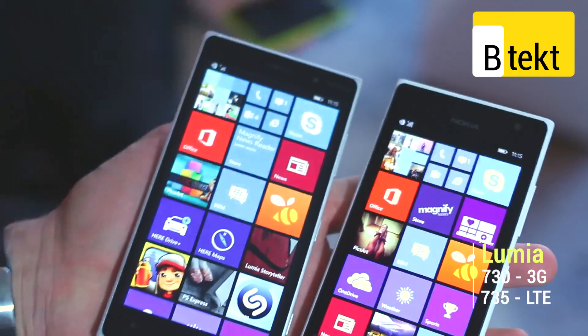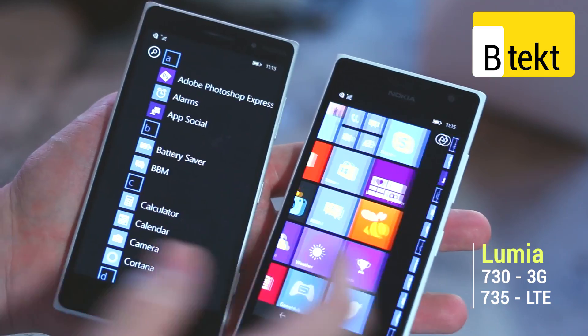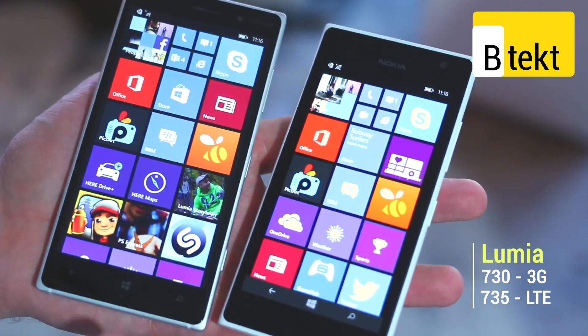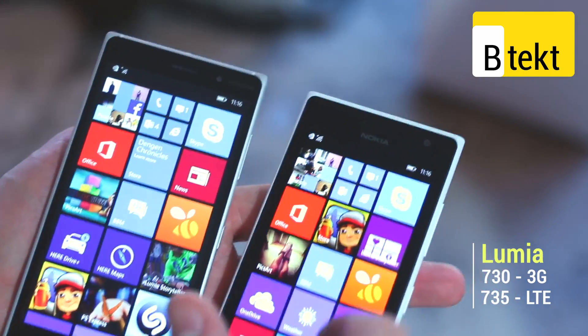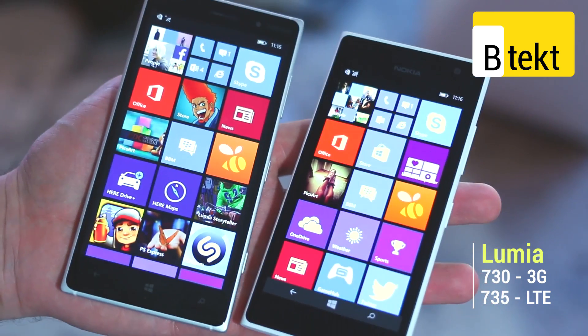That's as far as the outsides go, but what's inside? It's the same version of Windows Phone on both devices. They're both seen as high-end, kind of mid-range devices, but they do pack 1GB RAM and a 1.2GHz Qualcomm Snapdragon 400 processor — both specced identically in that department.